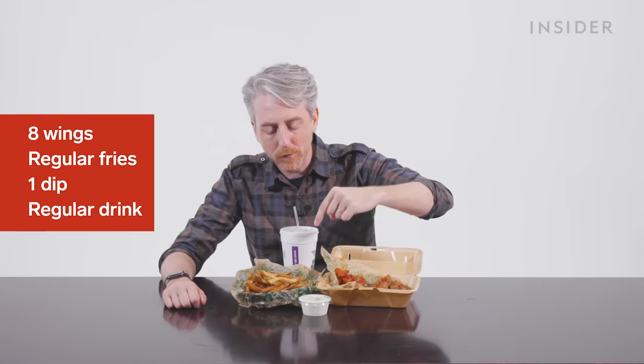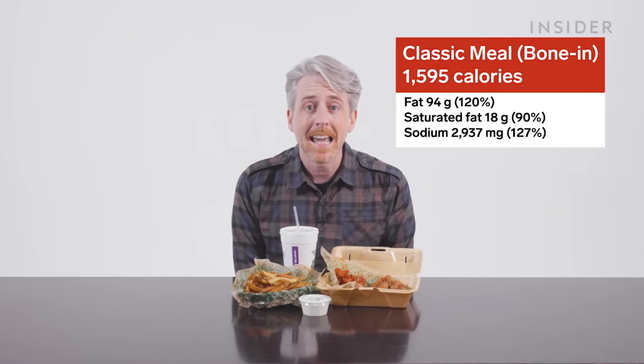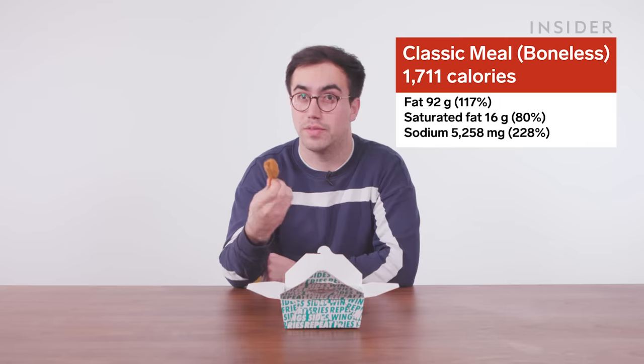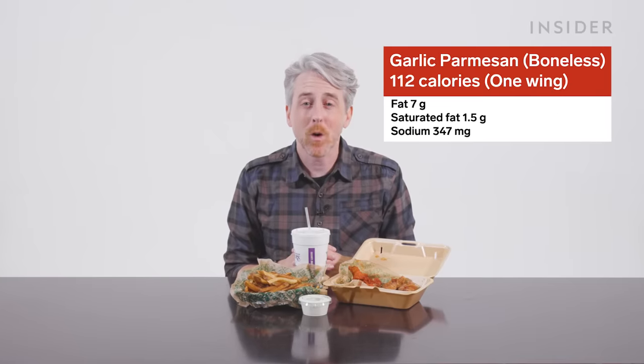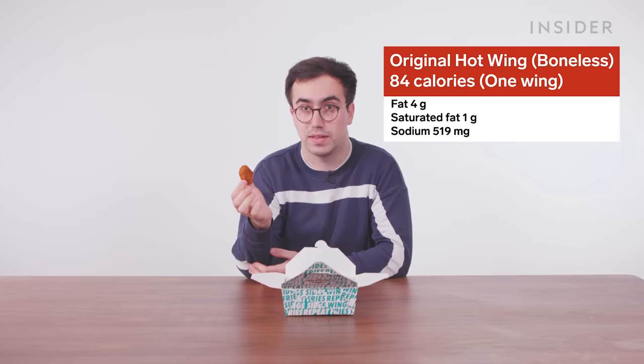Unfortunately, Wingstop doesn't disclose any nutritional information in the UK. They do disclose it in the US, and there are some interesting takeaways. A classic eight-piece combo — four hot wings, four lemon pepper, regular fry, dip, regular Coke — contains 1,595 calories, along with a lot of your daily fat and sodium allowance. The same meal with boneless wings goes up to 1,711 calories — roughly a 7% increase — and sodium rockets to 5,258 milligrams, which is 228% of your daily allowance. Boneless wings are way saltier than bone-in but contain slightly less fat. The most calorific wing is the boneless garlic parmesan at 112 calories per wing. The saltiest is the boneless original hot wing — just five of them is your entire daily sodium allowance.